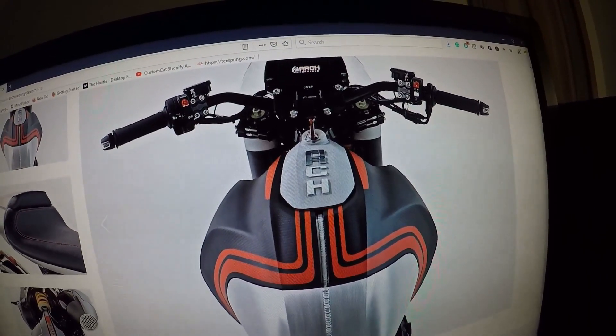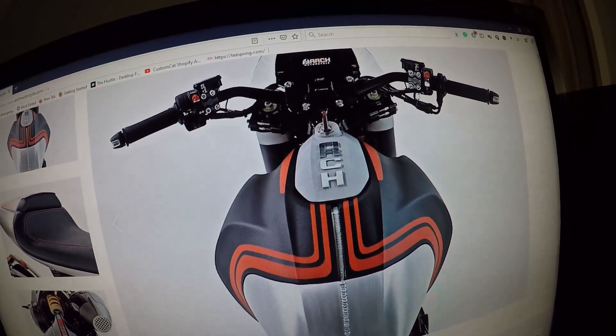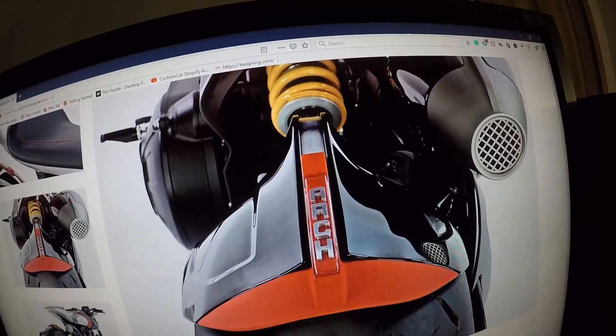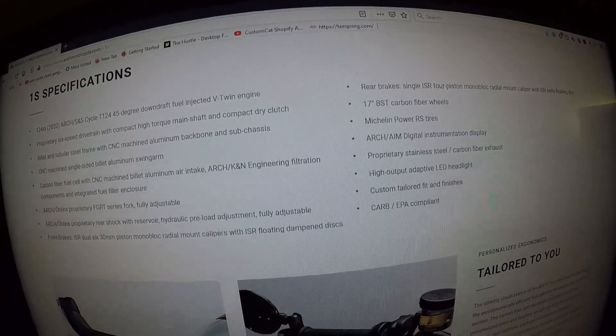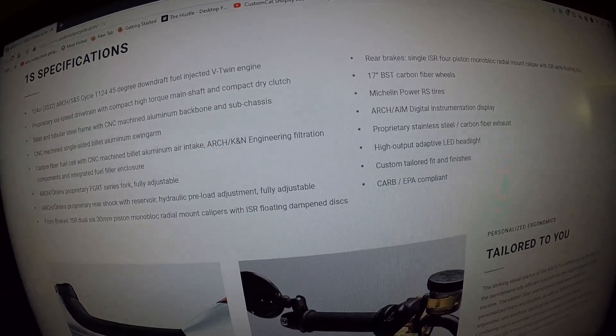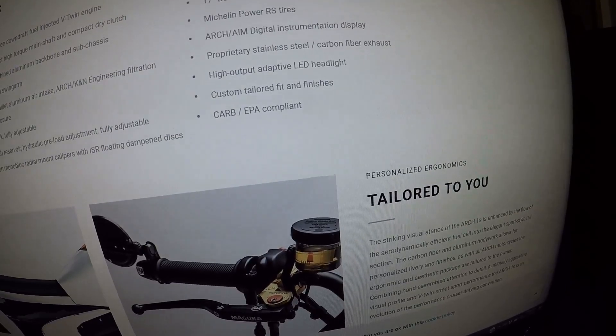Here's a close-up look at the dash, the seating position, the Arch carbon fiber and aluminum tank. There's an Öhlins shock on the Arch motorcycle. Here are the 1s specifications on the Arch motorcycle — this bike can also be tailored to your specifications.